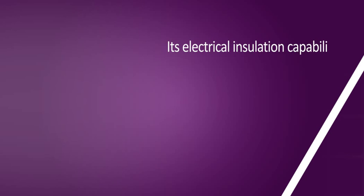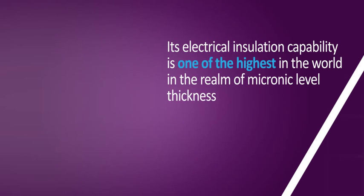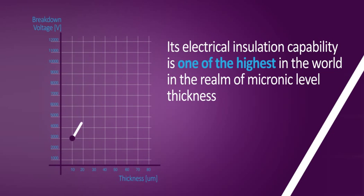Its electrical insulation capability is one of the highest in the world in the realm of micron-level thickness. For example, a thickness of 25 microns of Parylene will perform a breakdown voltage test of up to 5,500 volts.